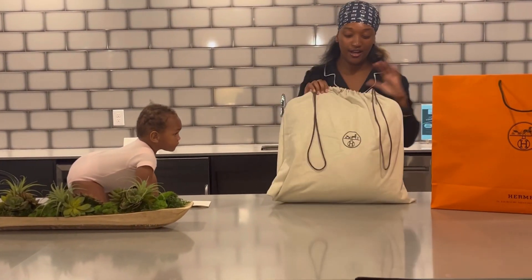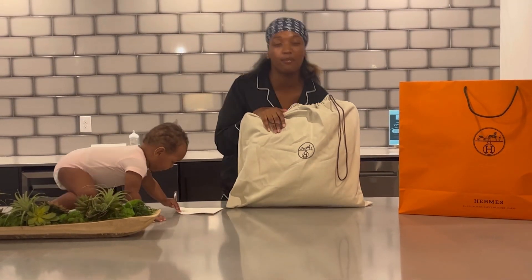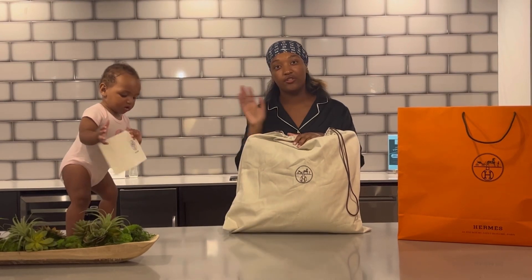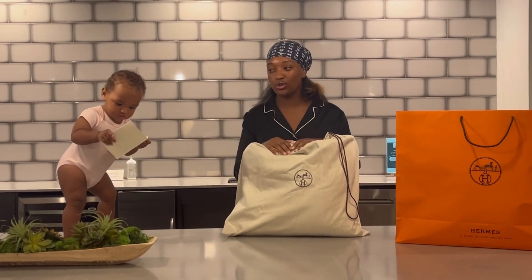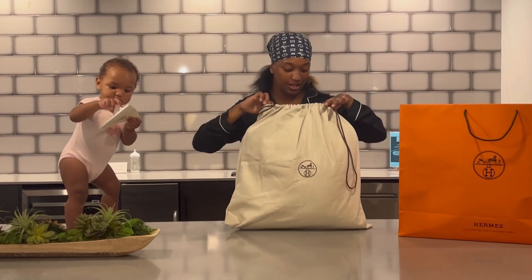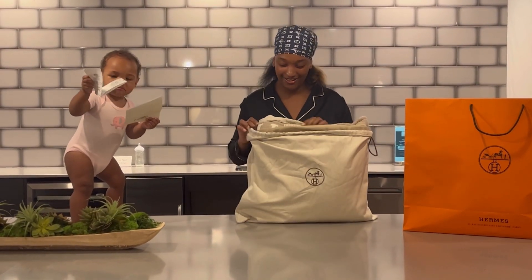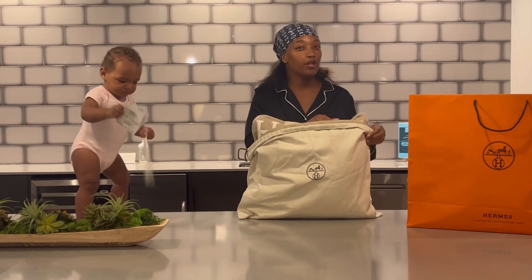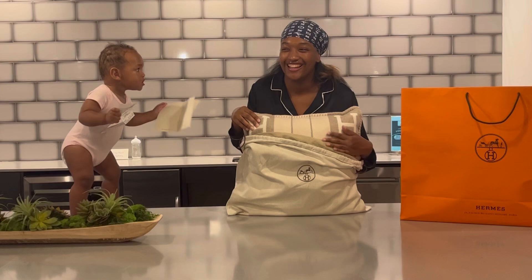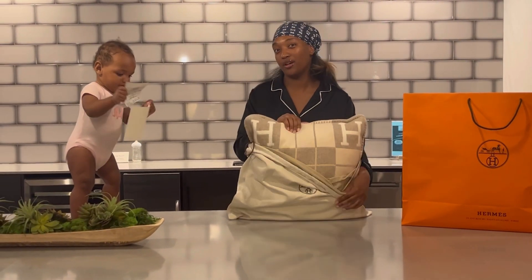It comes in a dust bag. If you watched my Birkin bag unboxing on my birthday, that came with a dust bag and a box, but that was pre-loved. This came exactly from the store. I'm going to open it up and show you guys my pillow. It's not just a pillow — it goes for a good price on the resale market as well.